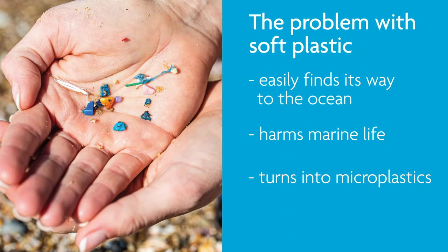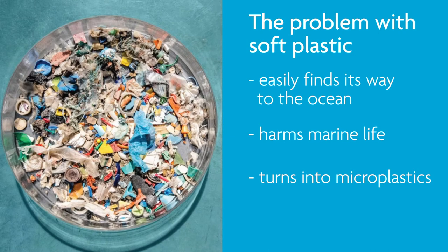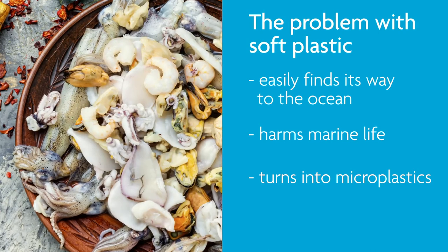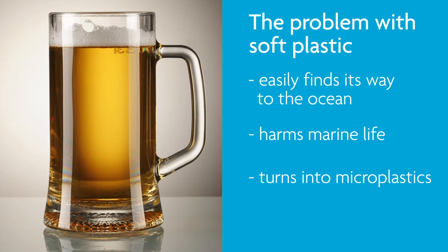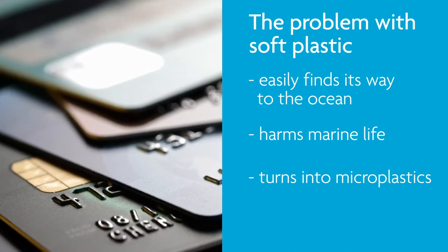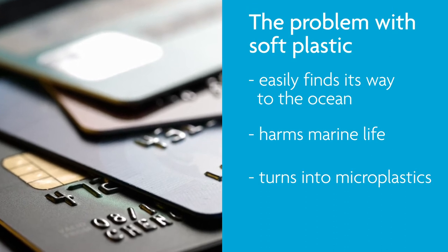Plastic doesn't break down — it breaks up into smaller and smaller pieces called microplastics, and microplastics have been found in seafood, bottled water and even beer. Scientists actually claim that the average person is ingesting a credit card's worth of plastic every single week. One of the biggest problems is that plastic lasts forever. Almost every piece of plastic that has ever been made still exists in some form today.